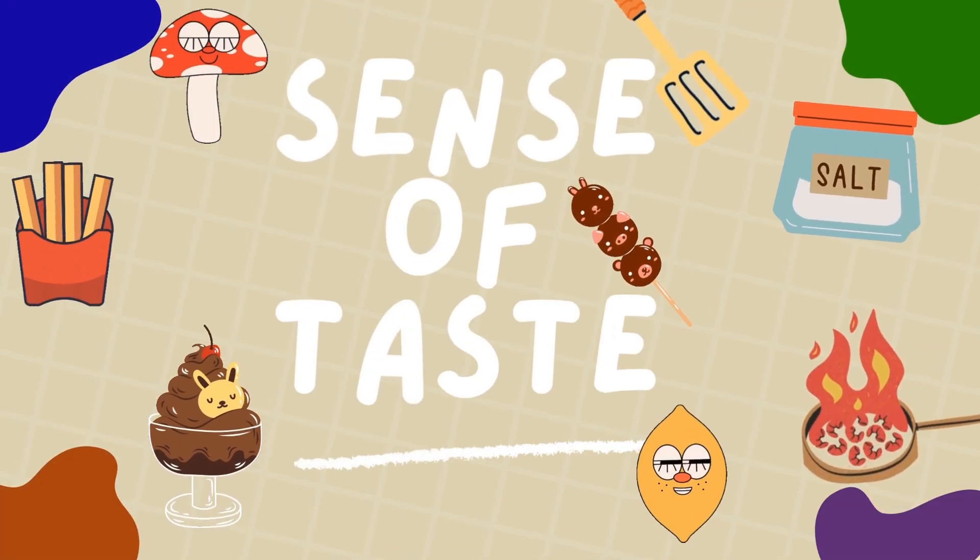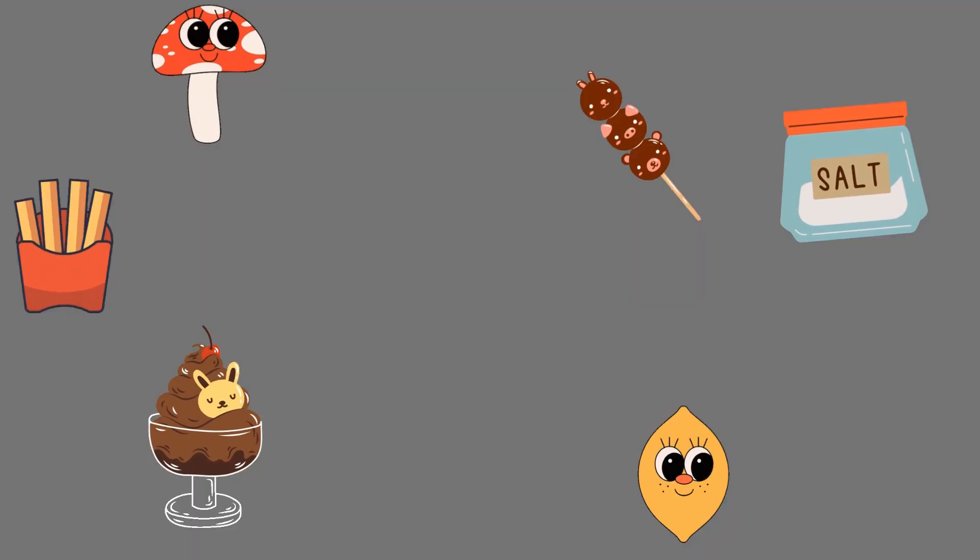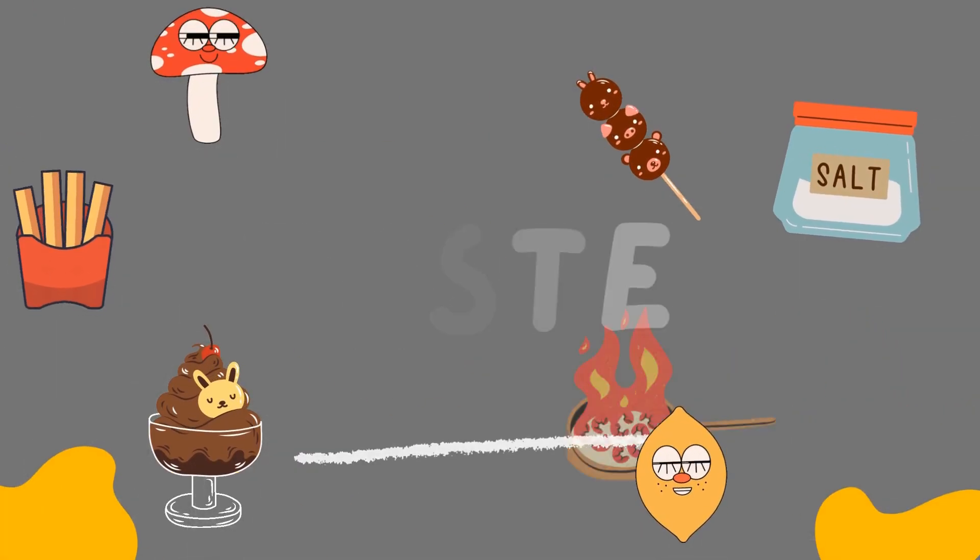Let's learn about the sense of taste. What is taste? Taste is one of our five senses. It helps us know what our food is like.